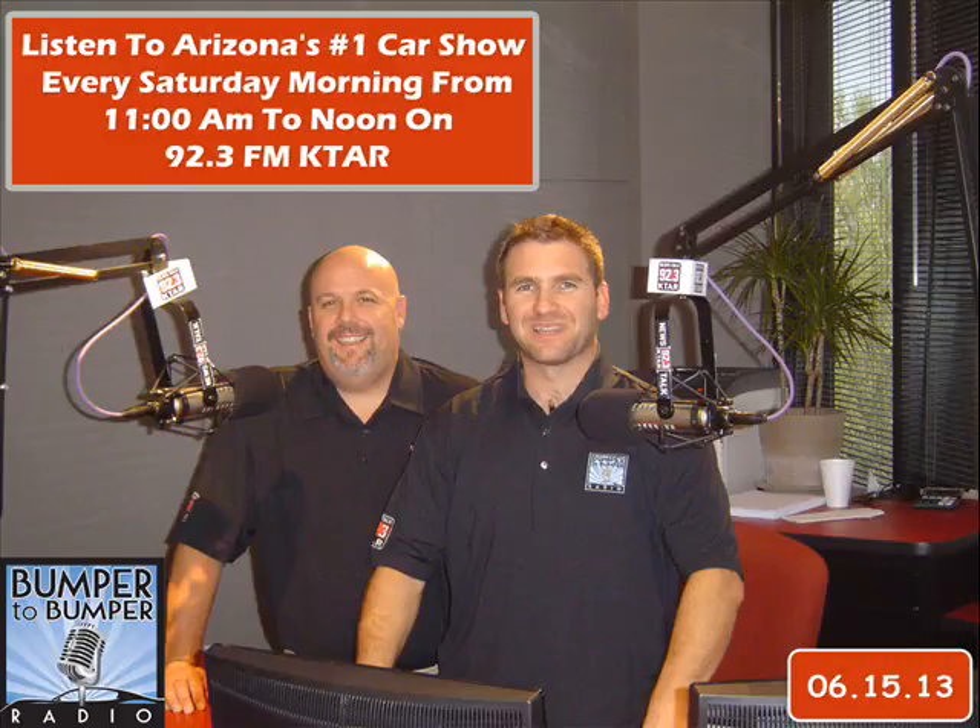We're here helping you, the motoring public, have a better overall car experience. If you've got car questions, car problems, or maybe a prospective car purchase you want to talk about, we've got answers. Give us a call at 602-277-5827, 602-277-KTAR.